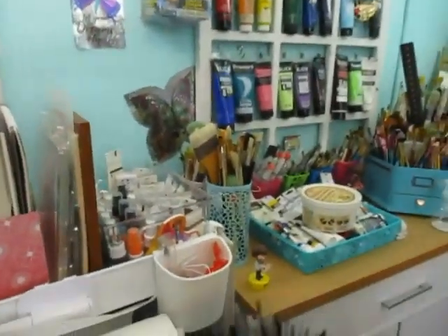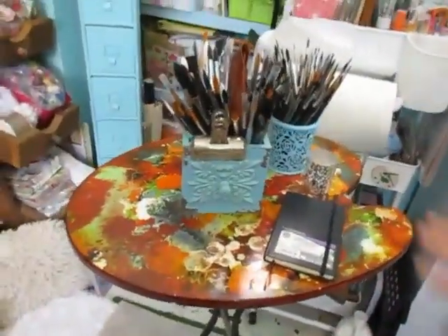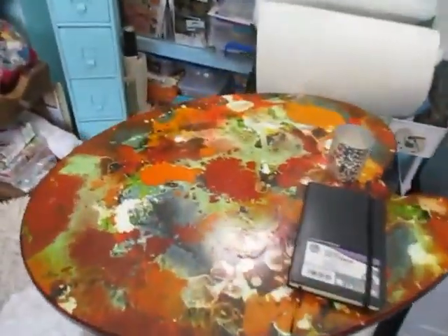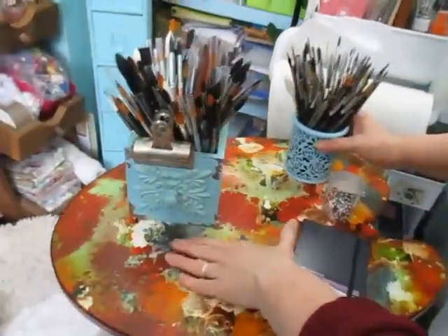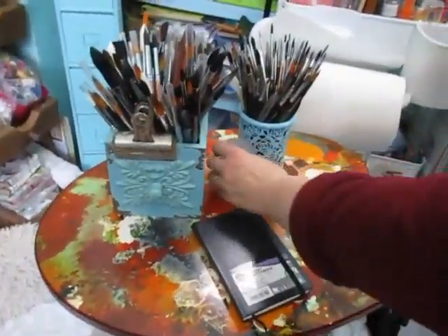Let me move this back. This is a little table I got at Hobby Lobby about three years ago — I love it. It looks like a palette on top, so it's very cool. You can feel the texture of the paint. I just keep my watercolor brushes on there for now. Moving to the right...